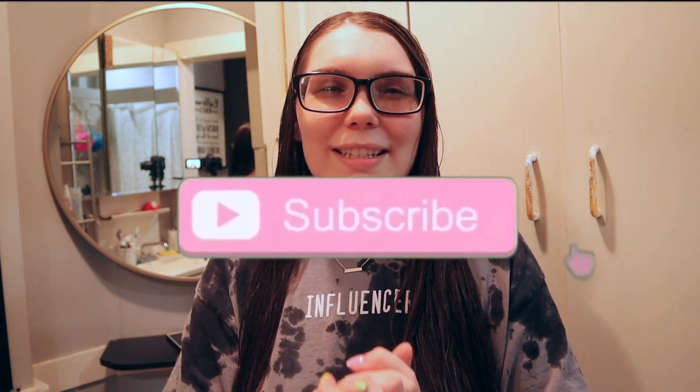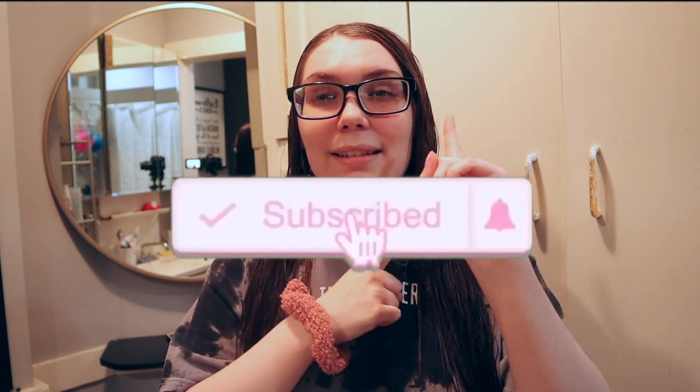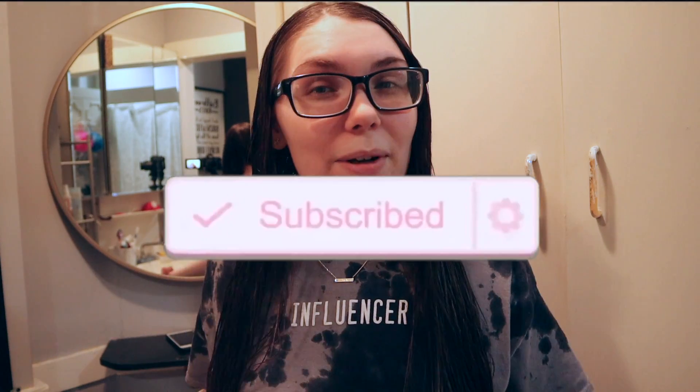Hey guys, what's up? Welcome back to my channel. Today's video is going to be my skincare routine. I love watching these videos and I thought it would be interesting to show you guys my skincare. You can get most of this stuff at the drugstore or at least Ulta. It's not that expensive, but some of these items aren't the cheapest thing ever. I hope you guys enjoy this video. Don't forget to like, comment, and subscribe, and let's get right into it.